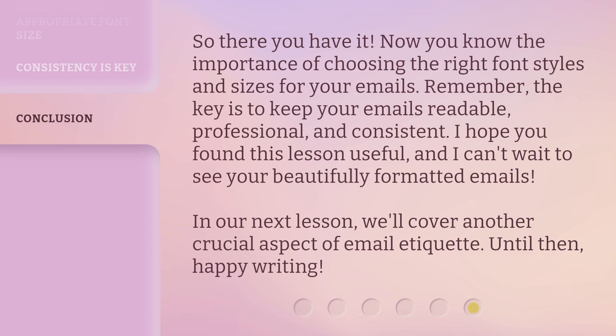I hope you found this lesson useful, and I can't wait to see your beautifully formatted emails. In our next lesson, we'll cover another crucial aspect of email etiquette. Until then, happy writing!